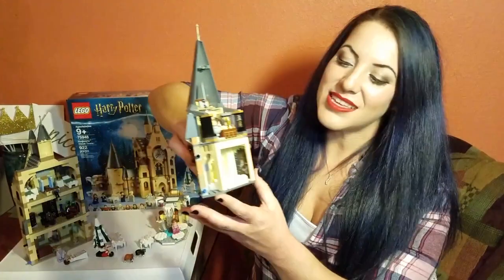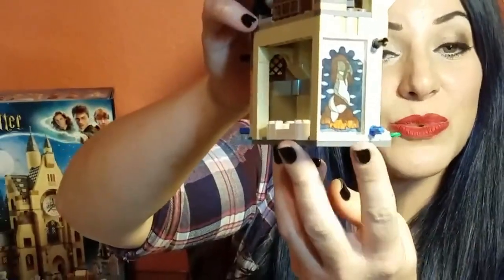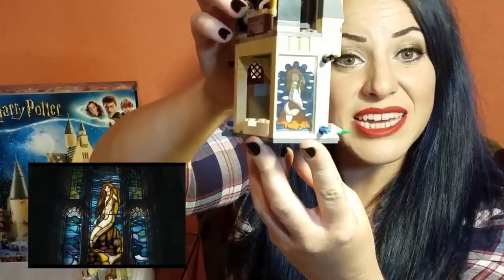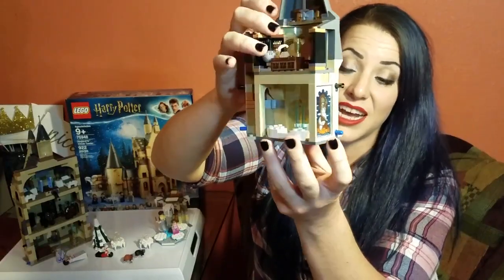This piece has the Prefect's bathroom in it. We know it's the Prefect's bathroom because of this window. The window gets a lot of screen time in the movies and is also mentioned in the books many times.